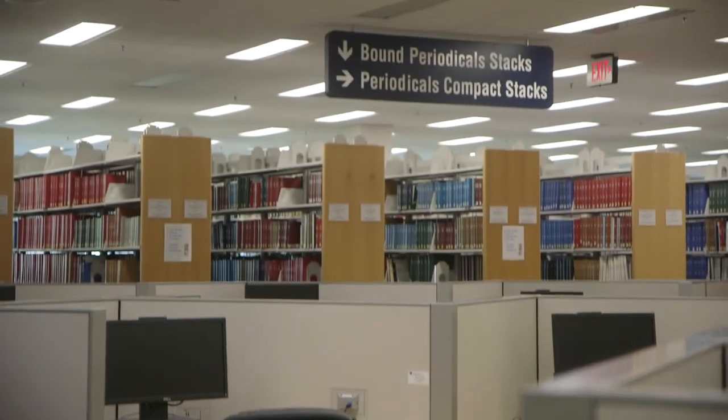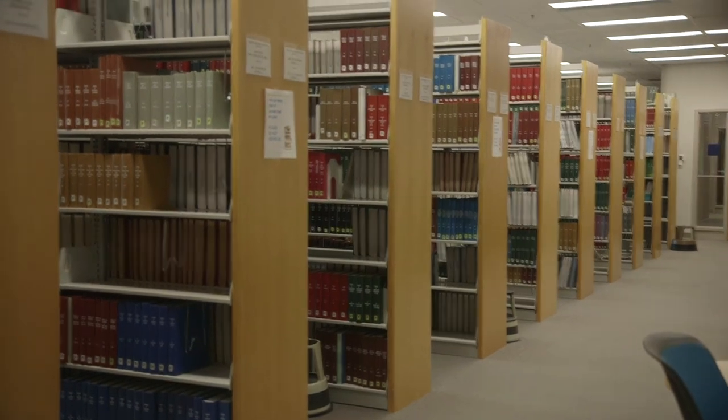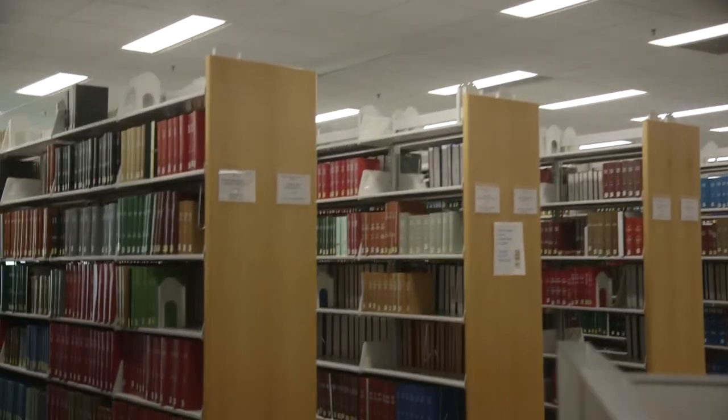Current issues of print journals, magazines, newspapers, and bound volumes of earlier editions are in the periodicals section of the second floor. Most newspapers are retained for three months. Online journals and newspapers are also available through the library databases and OneSearch.